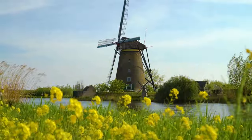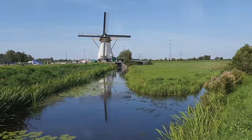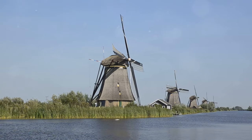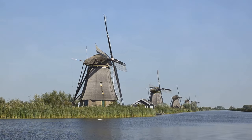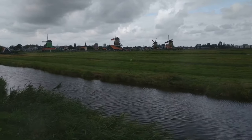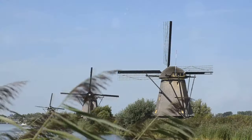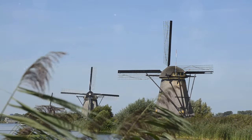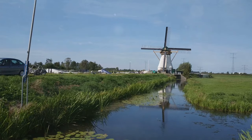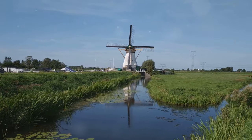Ready to plan your Kinderdijk adventure? Here are a few insider tips. Spring and early summer are magical times to visit, when the weather is pleasant and the surrounding fields are bursting with colorful flowers. Kinderdijk is best explored on foot or by bike. For picture-perfect shots, aim to visit during golden hours — shortly after sunrise or before sunset, when the light is simply magical. There are charming cafes and restaurants in the area. Maps and information are available at the Visitor Center.